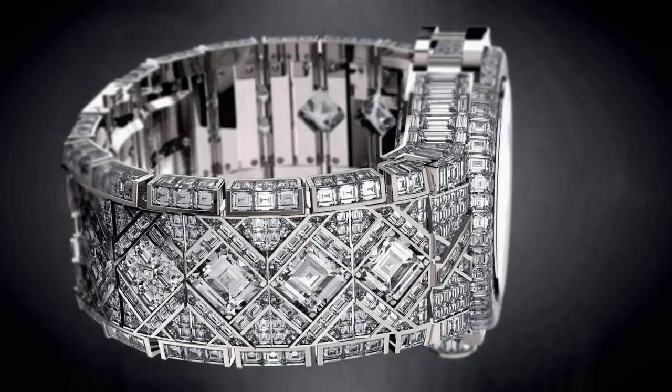Number 9 is the $5,000,000 Big Bang, featuring 140 carats of almost flawless diamonds. This is the same watch that Beyonce bought for her husband Jay-Z — poor soul.